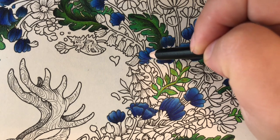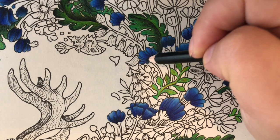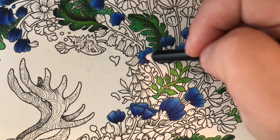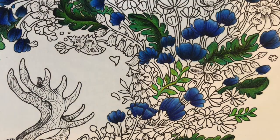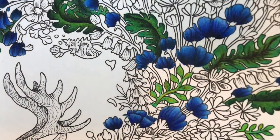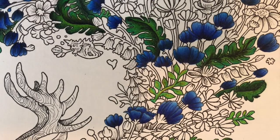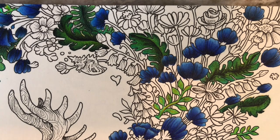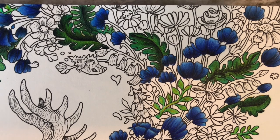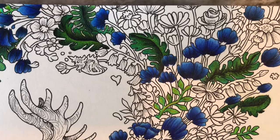Thank you so much for watching this video and for enjoying these kinds of videos — they're so much fun to make. So far I'm liking how this picture is turning out. I'm loving the Artezas; they are fabulous. I'm so glad I was able to get my hands on the 12-pack — obviously now I want a bigger pack, but one step at a time. Hopefully I'll be able to finish this picture this month and you'll be able to see it at the month wrap-up. Thank you so much for watching — I'll see everybody in the next one!